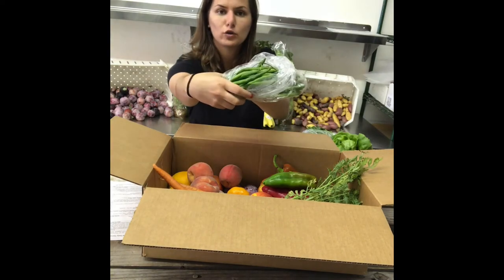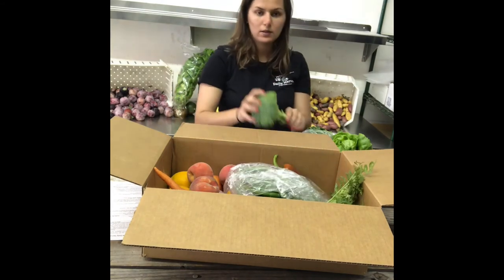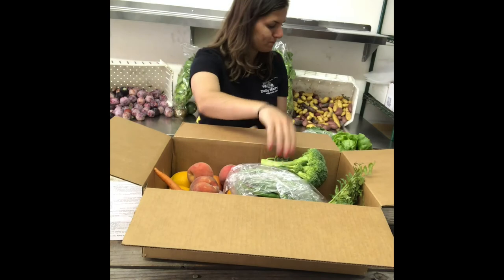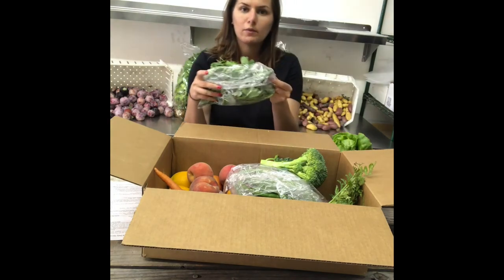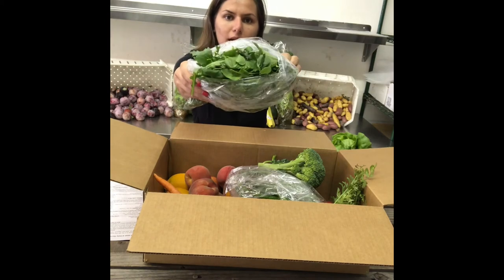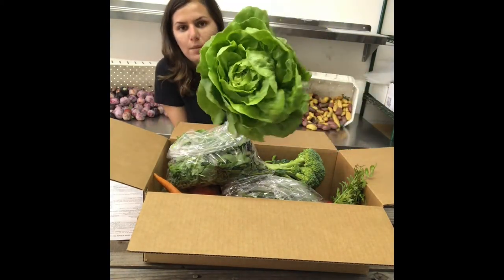There are some green beans you can steam up or roast, as well as a little broccoli. And we got our greens — a spring mix you can use in your salad, as well as butter lettuce.